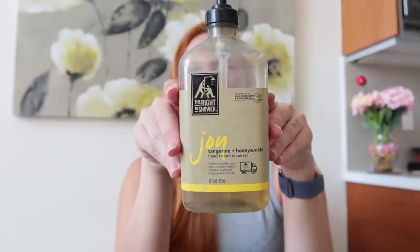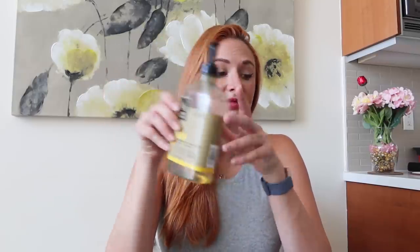There were two body washes I did love though. The first is from Joy Has Joy — the tangerine and honeysuckle head-to-toe cleanser. It smells amazing, lathers really well, and I feel clean and refreshed afterwards. It's free of harsh chemicals and anything you shouldn't put on your skin while pregnant. As you can see, it's almost done — I've loved it.